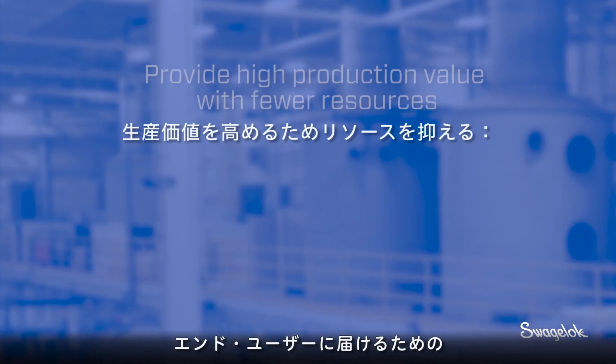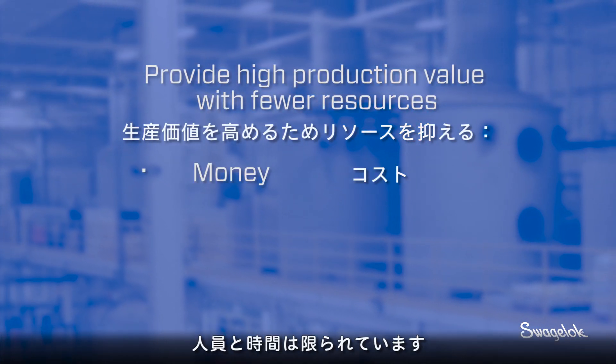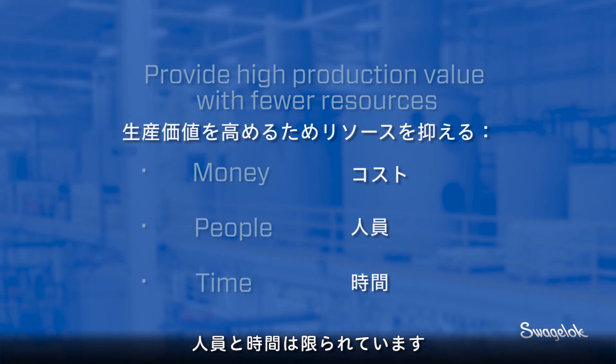I think it's to do more with less. They need to be able to provide high production value to their end user, do it with fewer people, and do it in as quick a timeframe as possible.